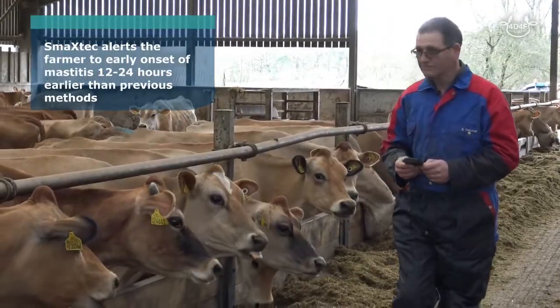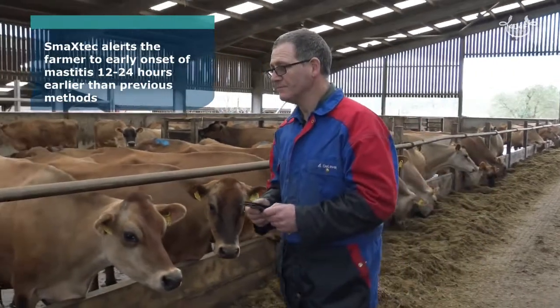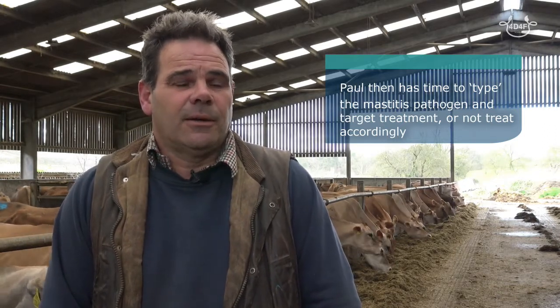The technology is alerting us to mastitis between 12 and 24 hours earlier than any other system we've come across, or through our own protocols previous to the bolus. This allows us to treat with Metacam initially and to then type the mastitis bacteria and treat accordingly with antibiotics if necessary.